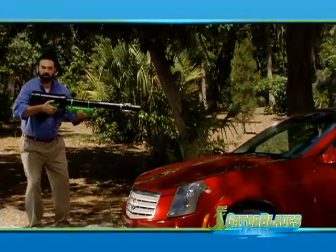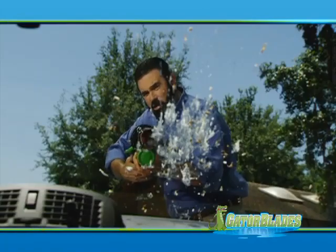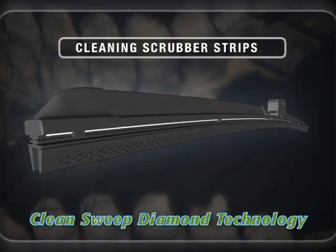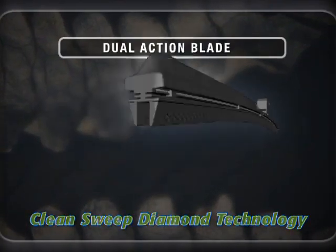This is a bug bazooka. Inside are hundreds of bugs. They hit the windshield at over a hundred miles an hour. Only the Gator Blade has the power to remove these bugs like they were never there. The secret's the Clean Sweep Diamond Technology — it cleans and wipes at the same time. The dual action always leaves a path of clean.